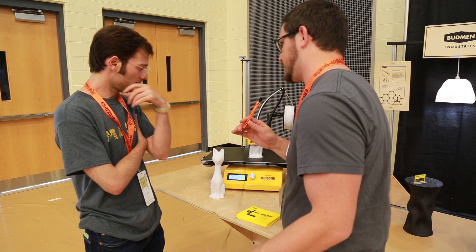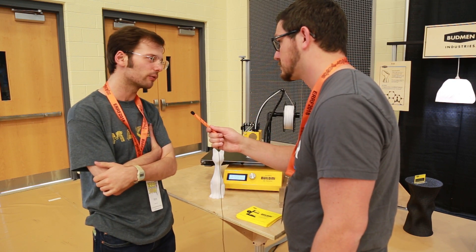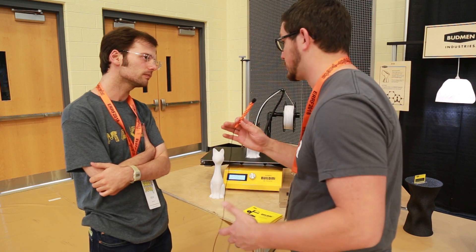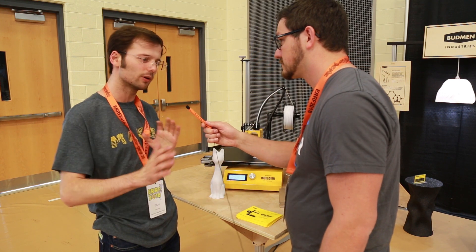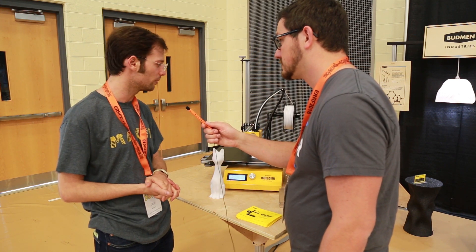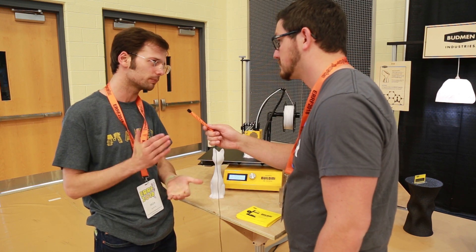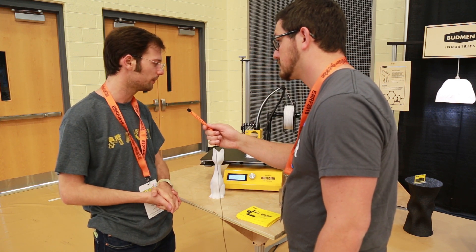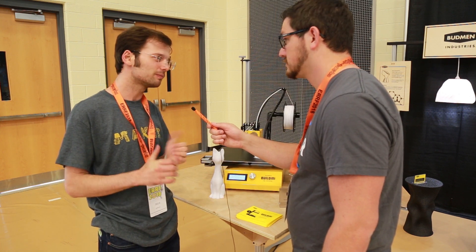Is this available now, and what's the price point? It is available for pre-order — we ship in September and the price point is $2,300. This is not Kickstarter; it's straight off your website, so no one's backing anything. We're already working with our suppliers to go into production, and we invite people to check it out at Budman.com.